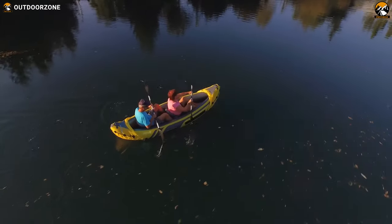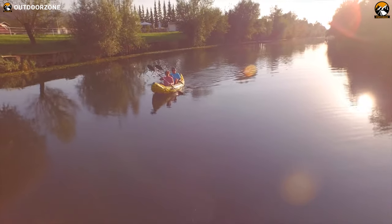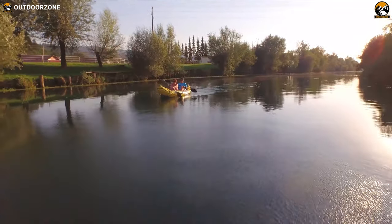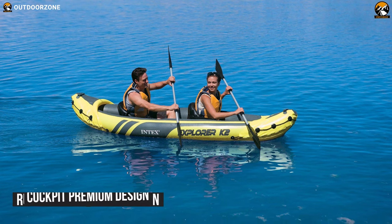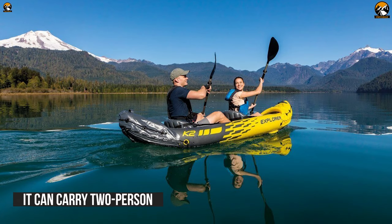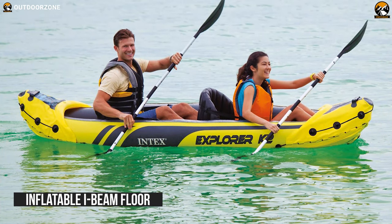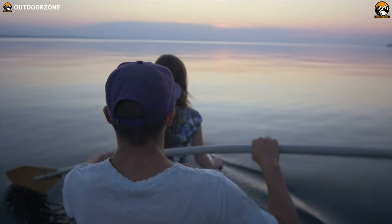The Intex Explorer K2 offers portability, durability, and maximum comfort on the water, making it an amazing summer camping companion. With easy paddling features, it is made with rugged vinyl construction, and the cockpit design allows decent space so it can carry 2 persons without any hassle. This sturdy kayak has an inflatable I-beam floor which ensures comfort and rigidity so you can enjoy precious moments comfortably.